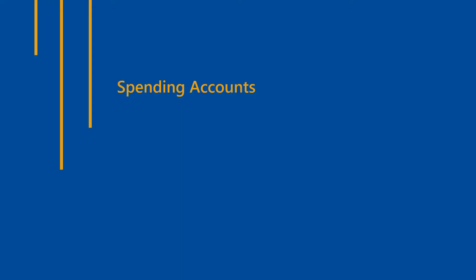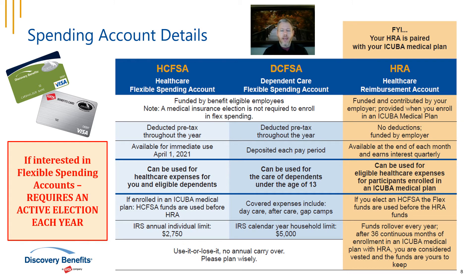Next, let's review your spending account options. Hello, my name is Charlie with Discovery Benefits, a WEX company, and we administer your healthcare flexible spending accounts, dependent care flexible spending accounts, and healthcare reimbursement accounts. These are great benefits offered by your employer to give you more control over your healthcare spending. Your employer offers three spending accounts, which I'll go over in detail.